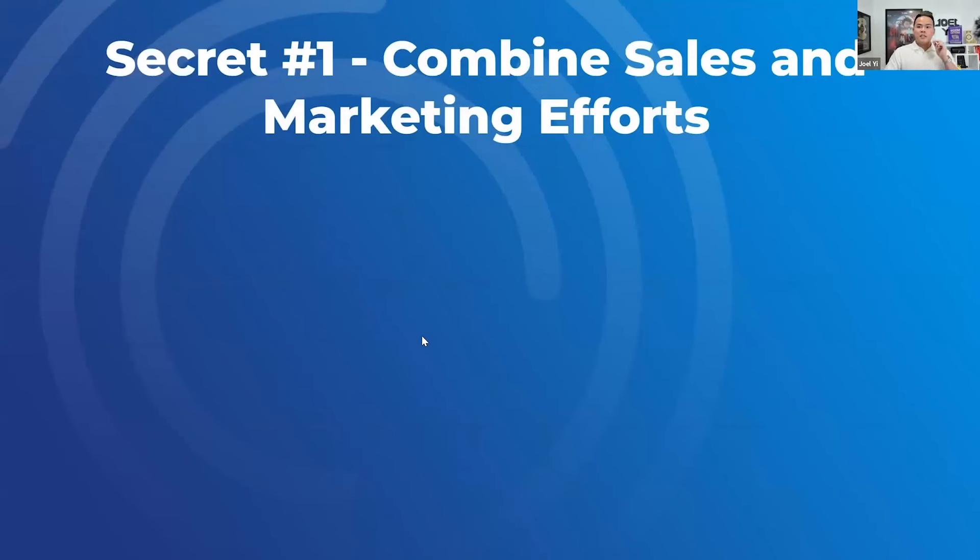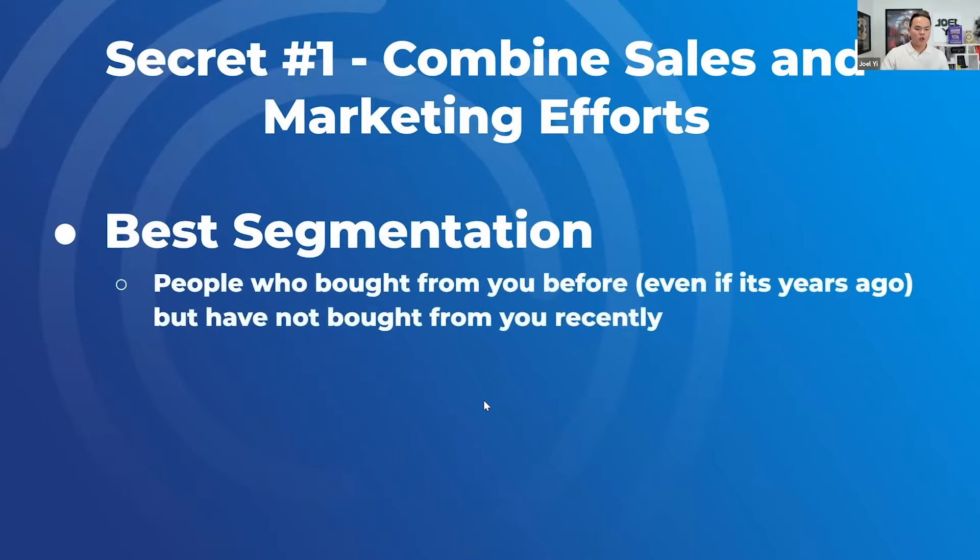Big thing: there are segments that we farm — here's basic lead scoring. Number one, segment people who bought from you before — customers and clients — but have not bought recently, like last purchase one year ago or six months ago. This is the best segment. Number two, the most active super fans: they love your content, they comment, they like, they reply to emails — these are the most active. Third, people that booked a call but either didn't show up or didn't close.